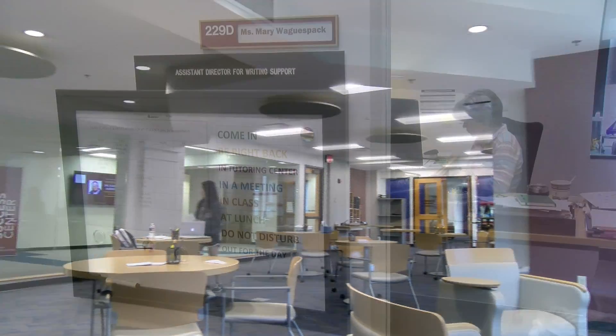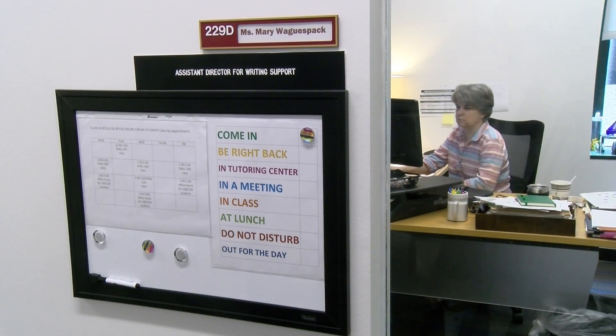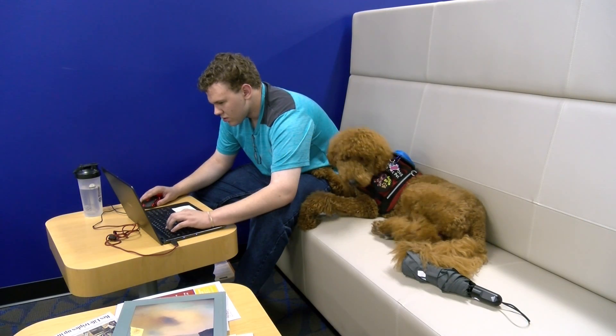The new Student Success Center, with over 9,000 square feet, is located on the second floor of Monroe Library. The new facilities include a study room for tutoring, help from professionals, and a welcoming and comfortable environment.